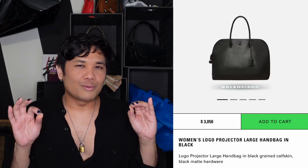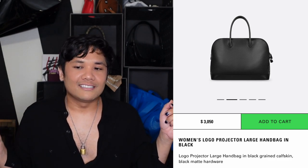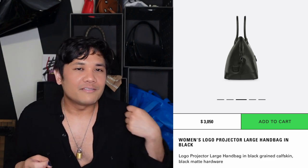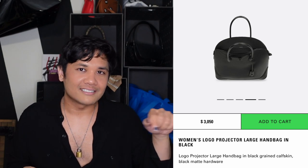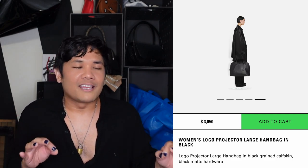The last tote suggestion is kind of cheating — it's not exactly a tote. It's the Balenciaga Logo Projector Handbag. It's not a tote, but it does have a similar size and bigger straps. The concept is this leather bag with a projector built into the bottom that projects the word Balenciaga. So when you put it down on a table or walk with it and look at the floor, you see Balenciaga spelled out in light. I think that is hilarious.